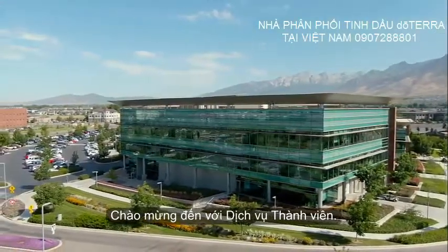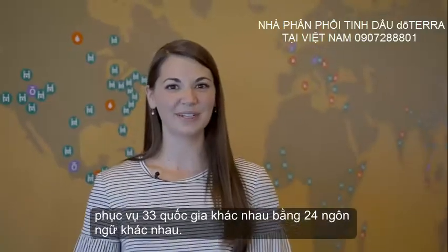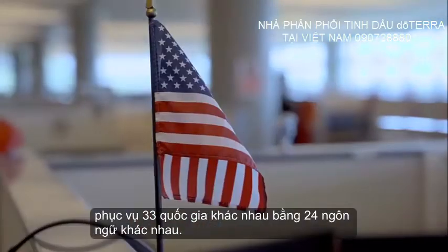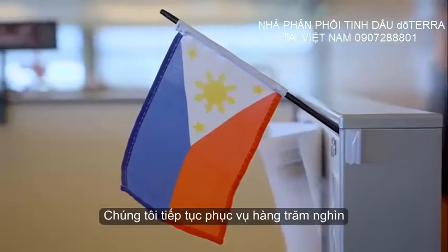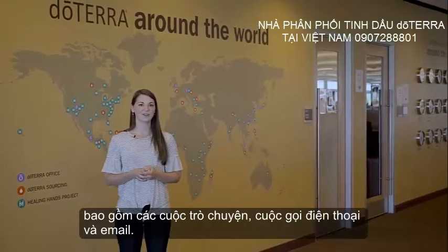Welcome to Member Services. Here we have nearly 1,500 employees servicing 33 different countries in 24 different languages. We continue to service hundreds of thousands of customer contacts every month, including chats, phone calls, and emails.